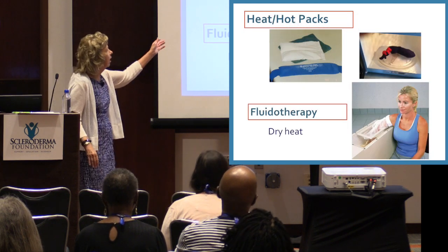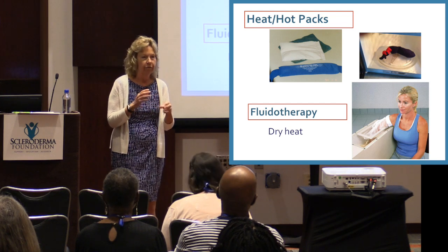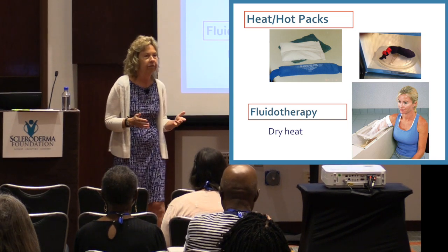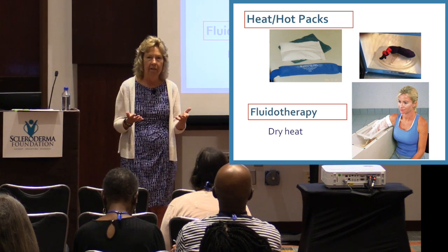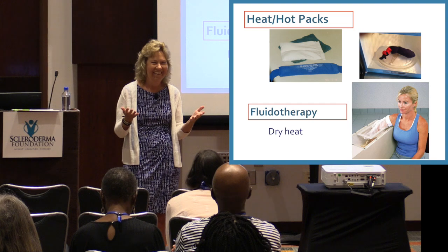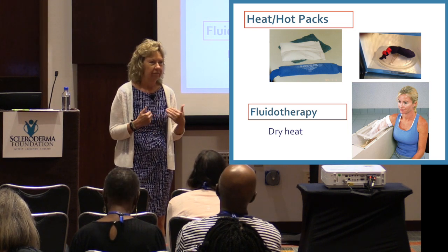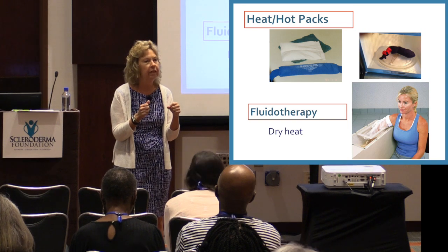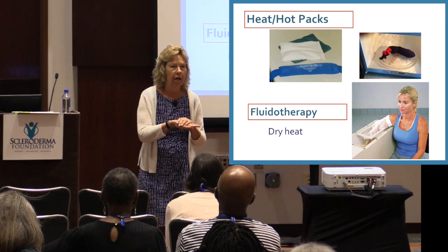Hot packs can be warmed in your microwave. A simple homemade version: put a cup of dry rice in a sock, tie a knot, and microwave it for about a minute — your own hot pack. Keep the rice dry. In a damp climate it won't last as long. Shake the sock to even out the heat, and put a light washcloth or towel on your skin before applying, because you do not want to burn yourself. Heat no more than 20 minutes, and check your skin — especially the first few times — if it's really red, take it off.